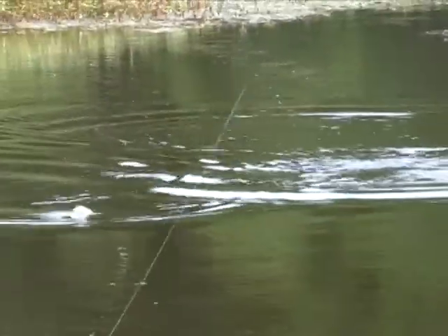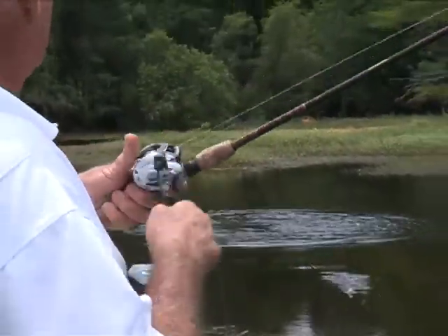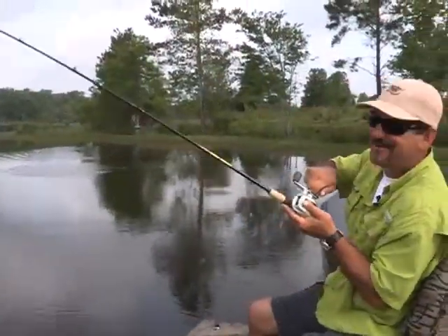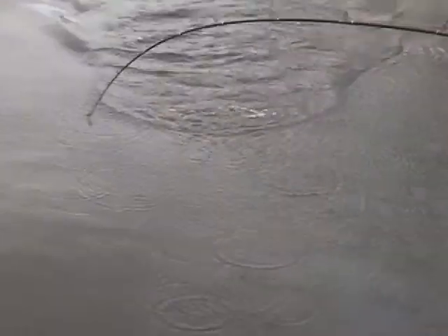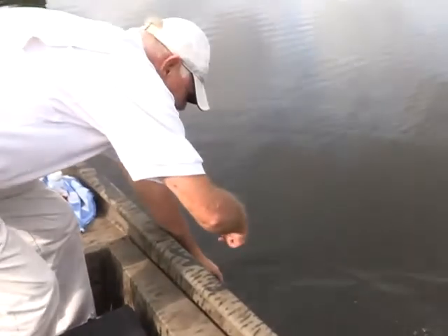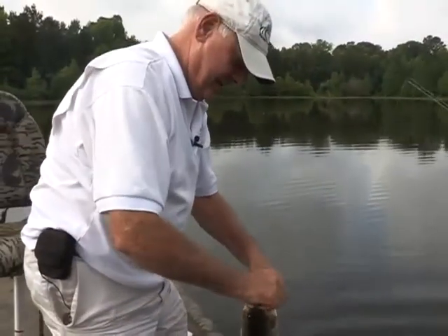Did you see that? Oh, that's a nice fish! Largemouth, fishing with Mike Foxworth. Hot dog! Look at there, Mike. Look what I found. I'll bring him on. There we go. That'll teach you to play in the streets! Hot dog! I'll tell you what, he hit it hard, Mike.